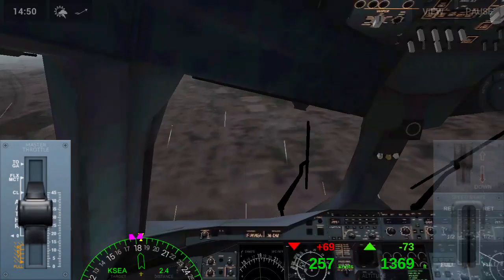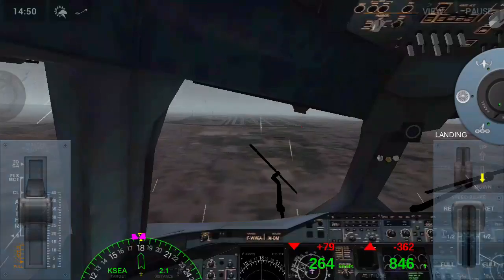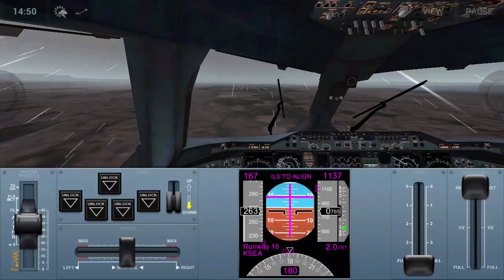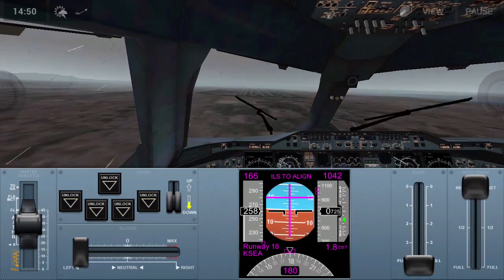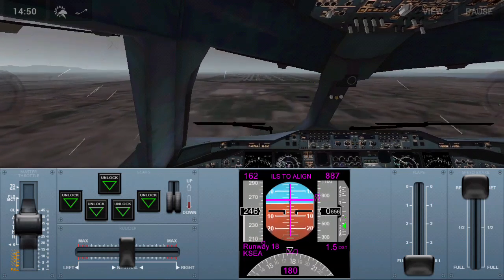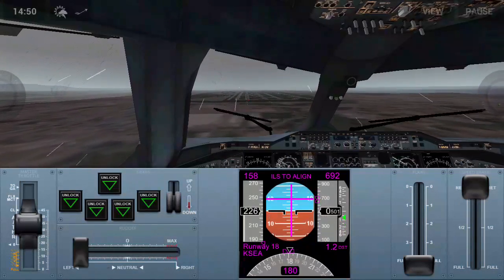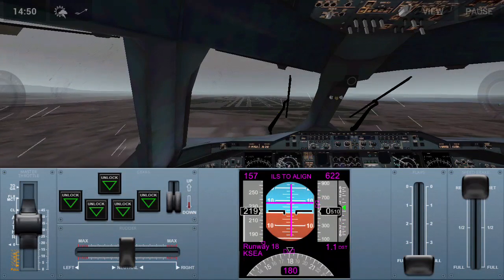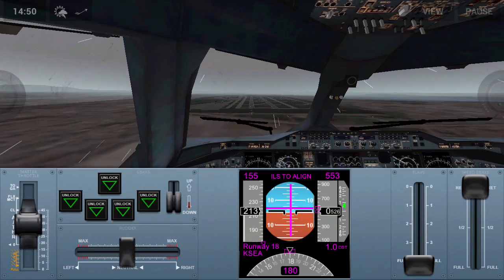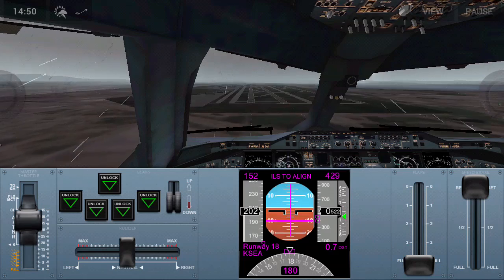Make sure the speed is not too low. Gear down, flaps full, and prepare for approach. Go to the takeoff and landing panel and check the PFD — the primary flight display. It will give you a callout called 'retard' to tell you when to retard the thrust levers.